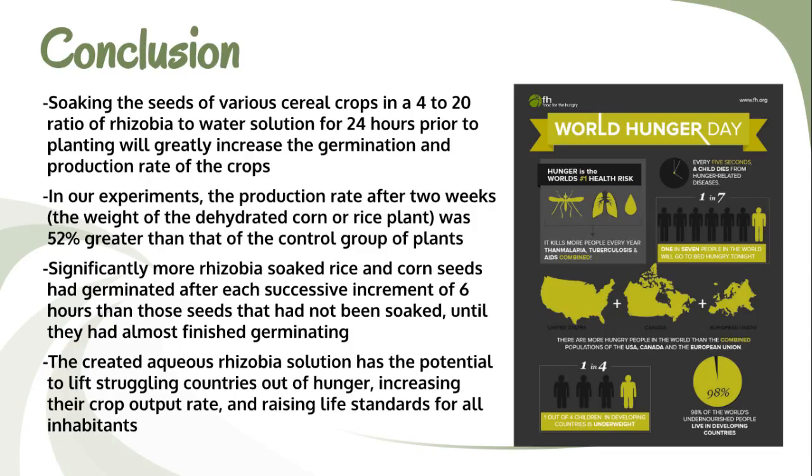My project can considerably increase the production rates of cereal crop farmers globally, which decreases the hunger crisis and assists in bettering poverty-stricken countries' lifestyles. My name is Karina Anderson, and thank you for considering my project.